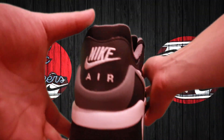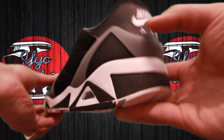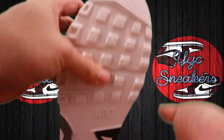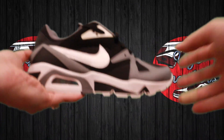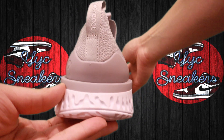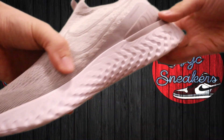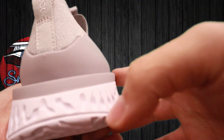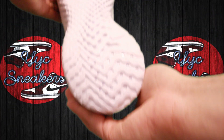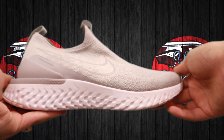In the gray colorway: three 13s, five 12s, an 11.5, 11, two 10.5s, a 9.5, 9, 8.5, and 8. Then in the Epic Phantom React Flyknit Wolf Gray: 14, 13, three 12s, three 11.5s, five 11s, six 10.5s, two 10s, six 9.5s, eight 9s, two 8.5s, and three 8s.